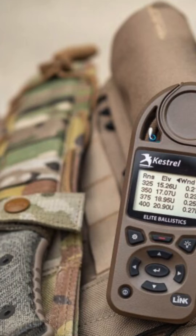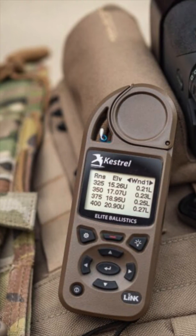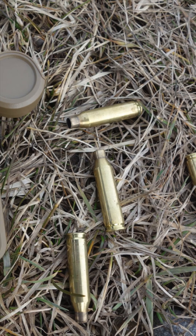In addition to the ballistics solver capabilities, the Kestrel 5700X is a comprehensive weather meter for measurement and logging of primary environmental conditions, including wind speed and direction, temperature, humidity, heat index, pressure, and altitude.